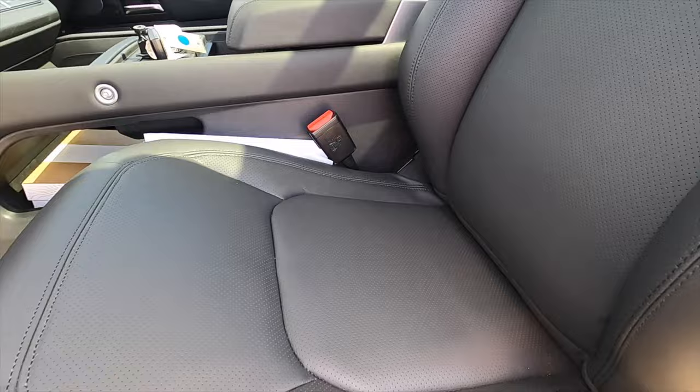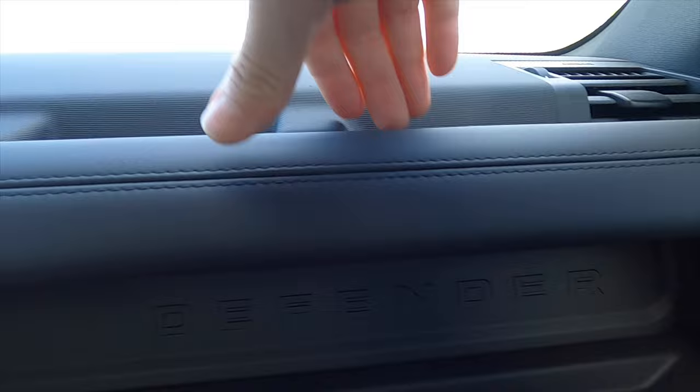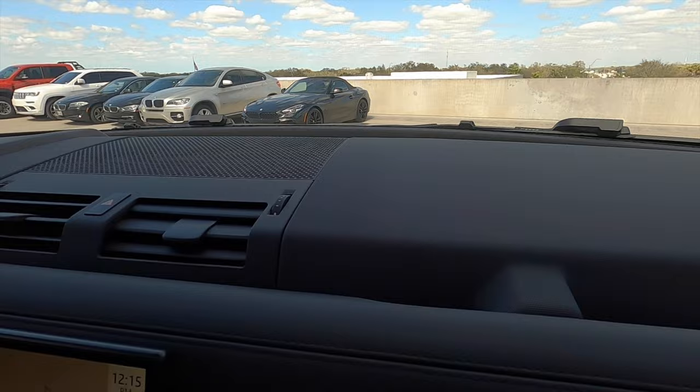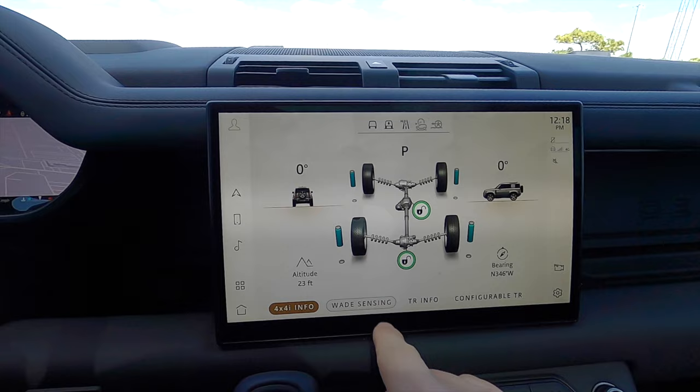The Defender starts with storage on the passenger side with a USB port and a pass-through behind the PIVI Pro, plus grab handles. The air vents are flat, as is the dash. The 11.4-inch PIVI Pro infotainment screen comes with a Meridian sound system — a 700-watt system — plus HD radio, Apple CarPlay, Android Auto, interactive driver display, and Bluetooth connectivity.